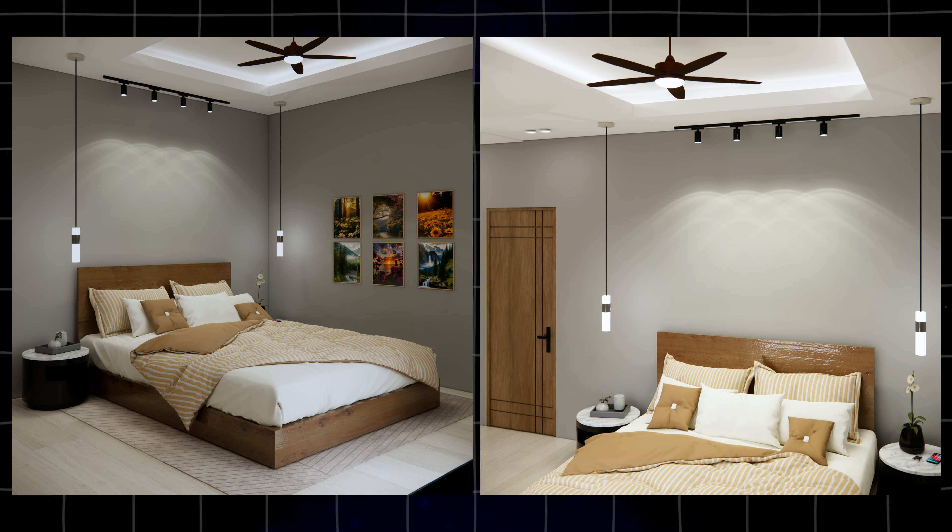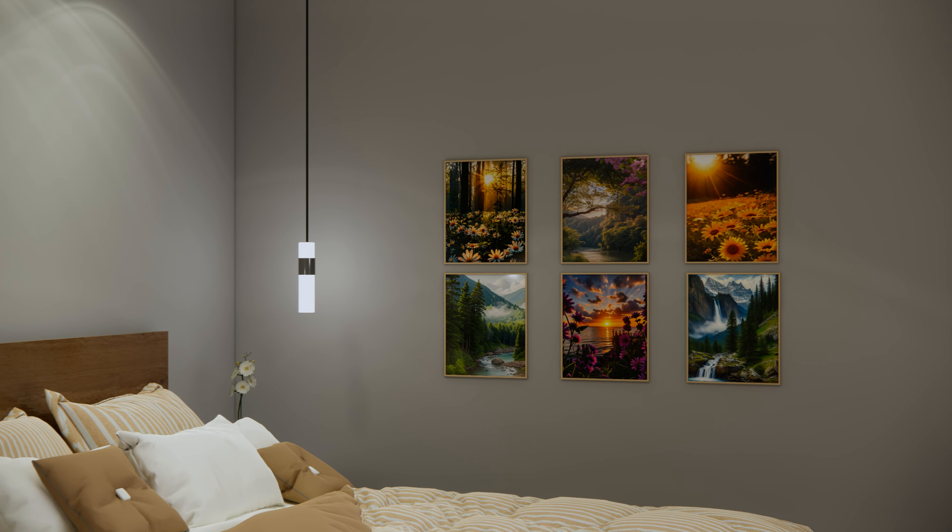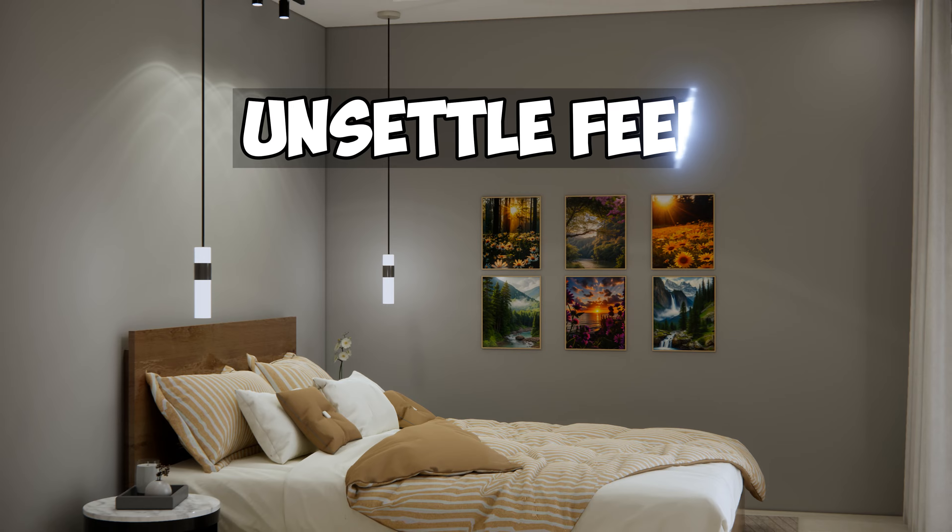If your room looks like this, you better stay till the end of this video, because having this kind of layout will truly give you an unsettled feel.